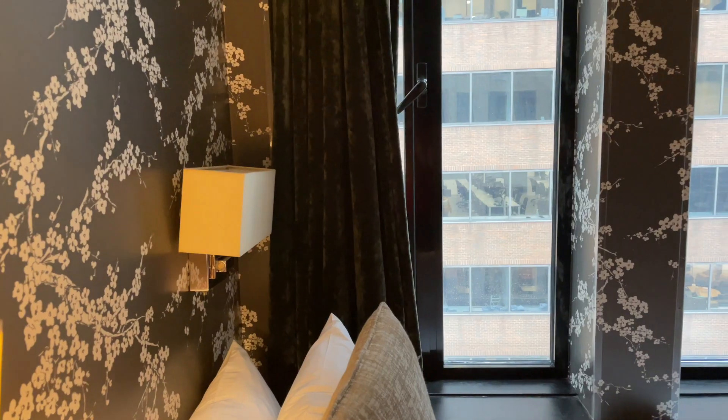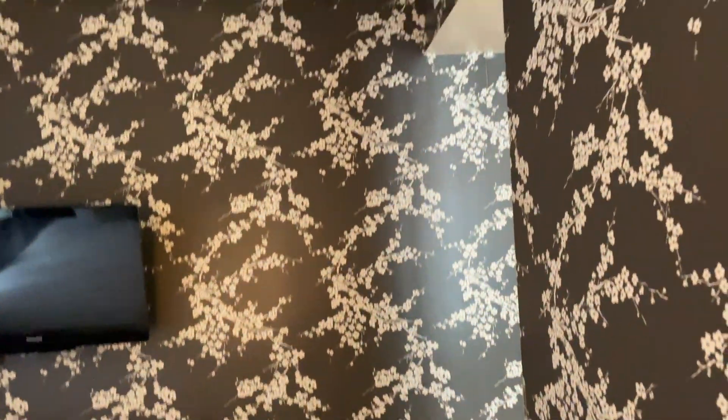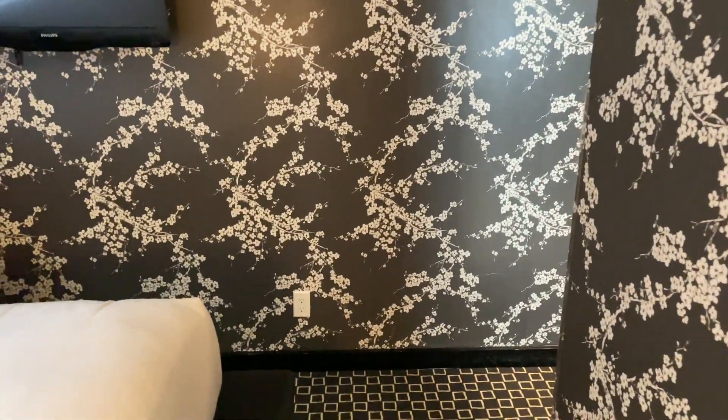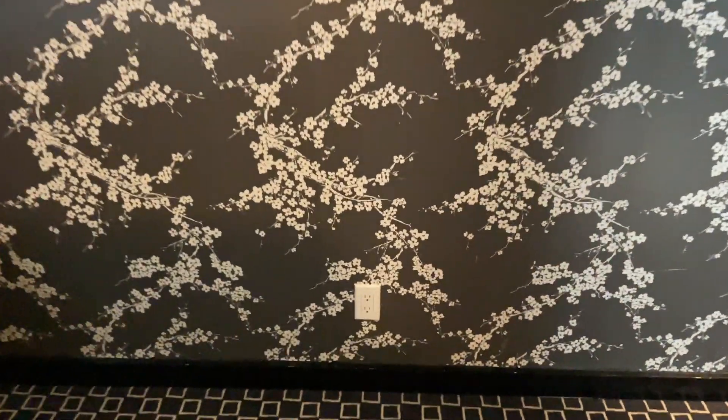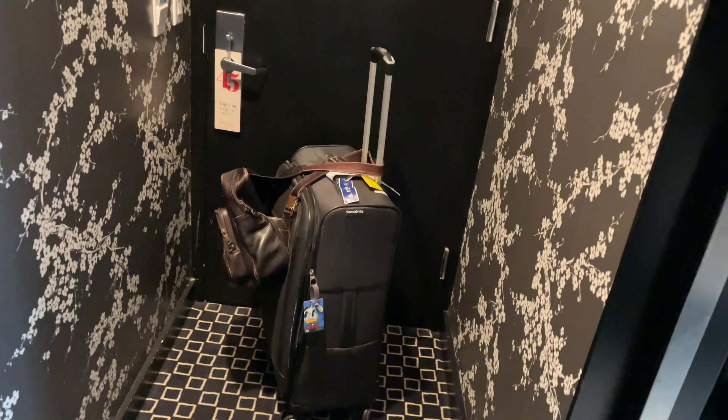Let's talk about my stay at 45 Times Square. I was in room 812, on the eighth floor. It's a decent room with big modern design — pretty up to date. Quality is decent, homeliness is good. I didn't find any situations where things were dirty.